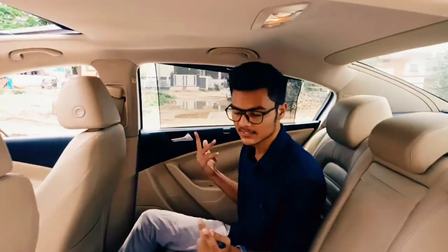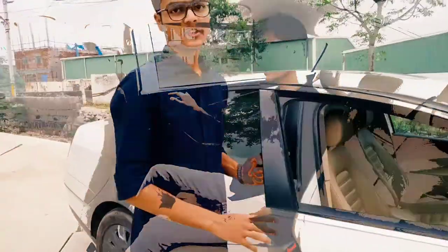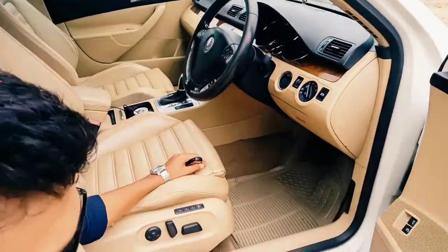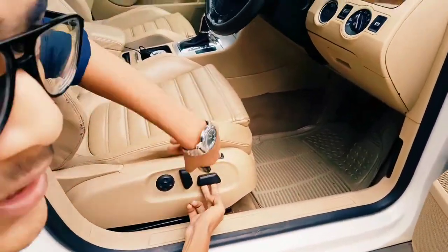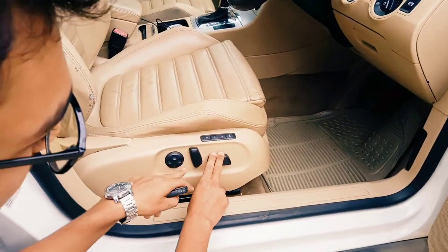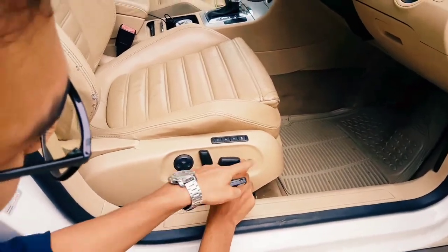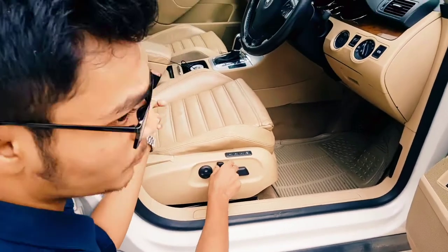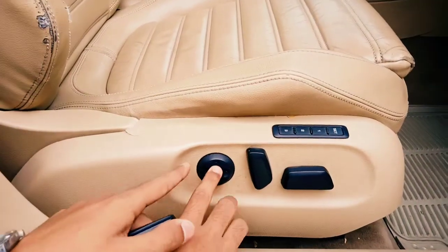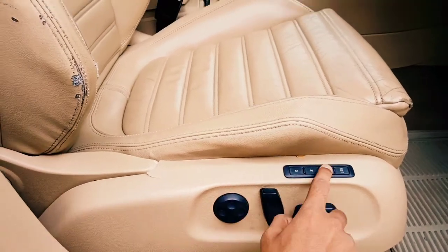Now let's move on to the front driver seat. The driver seat gets electrical adjustment features. This is the height adjuster — you can increase or decrease the height of the seat. This is for front and back adjustment, and this is for the reclining position. And this is the massager feature — you actually get a massager in this car. You also get three memory seats.